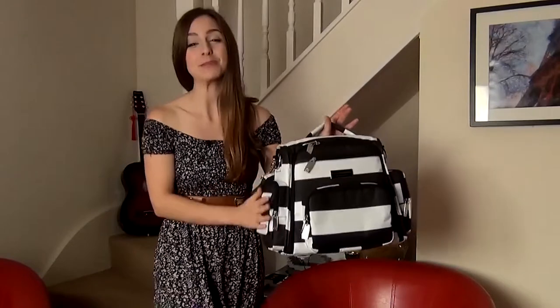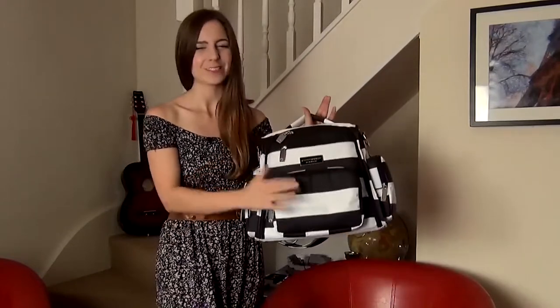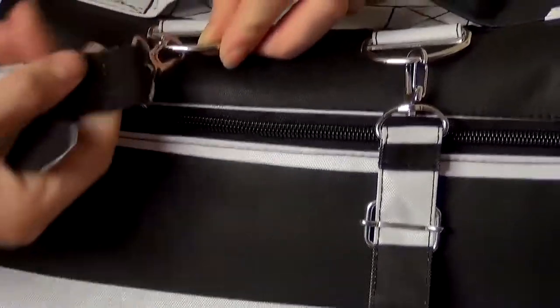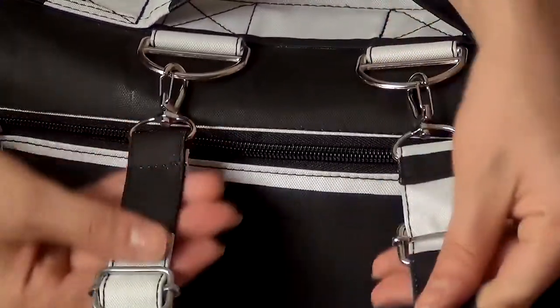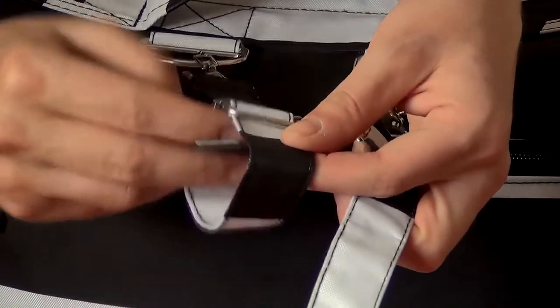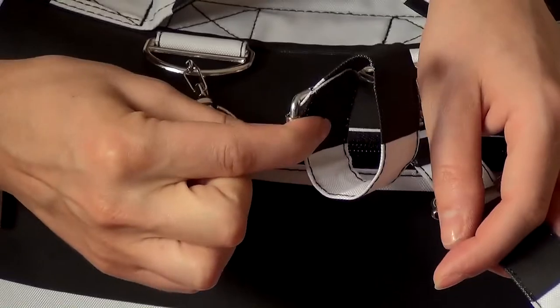My favorite bit — there are even pegs on the bottom to stop your bag touching the floor. It's made from polyester and nylon so it's really easy to wipe clean. And it has space for stroller straps, so you can hang it off the back of your stroller too.